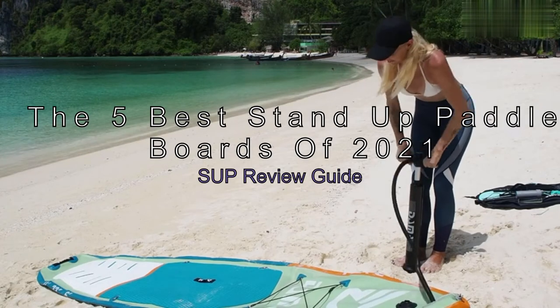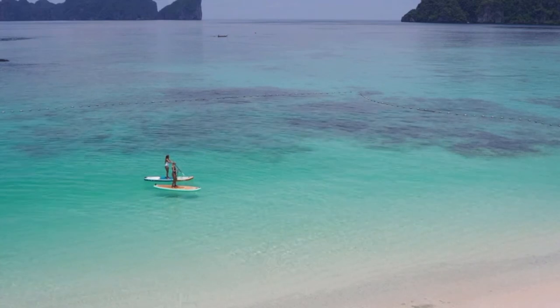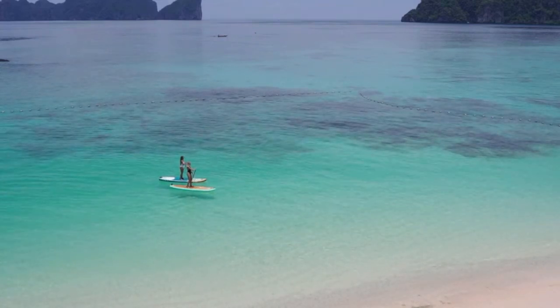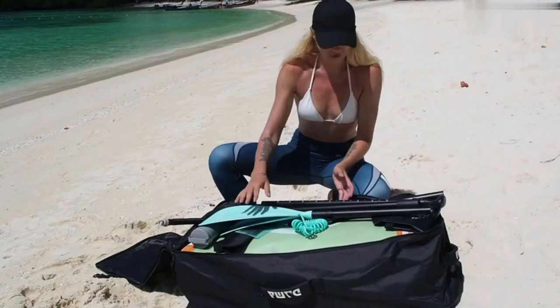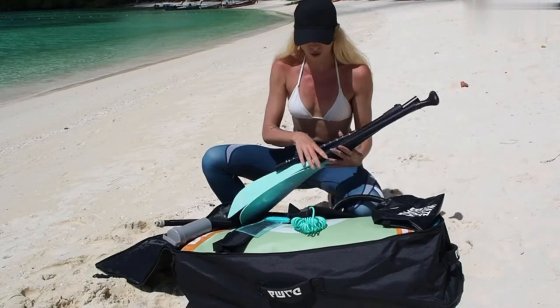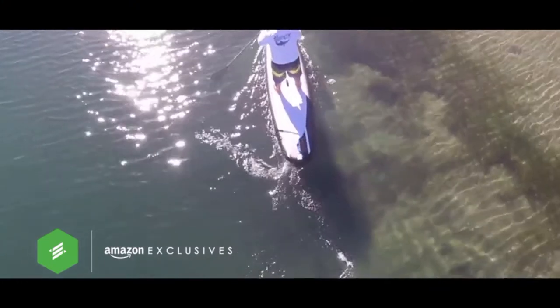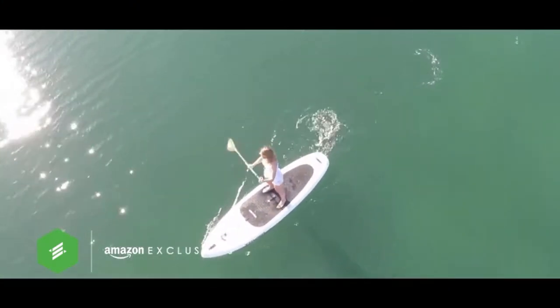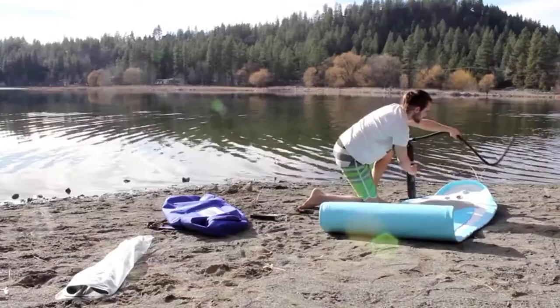The five best stand-up paddle boards of 2021 review guide. Stand-up paddle boarding has been around for a long time. It all started with a kid who was surfing in the local lake. Now it's one of the fastest growing water sports in the world. People paddle in all types of water, from tidal rivers to open oceans to calm lake waters.